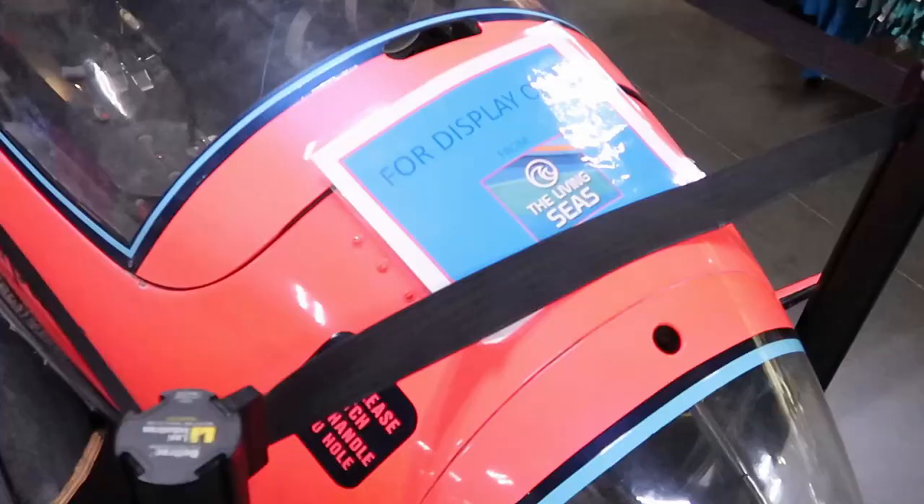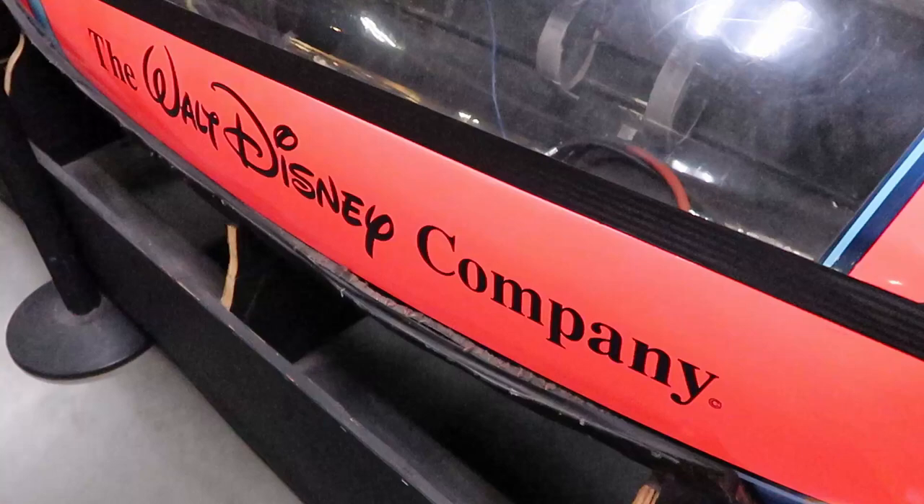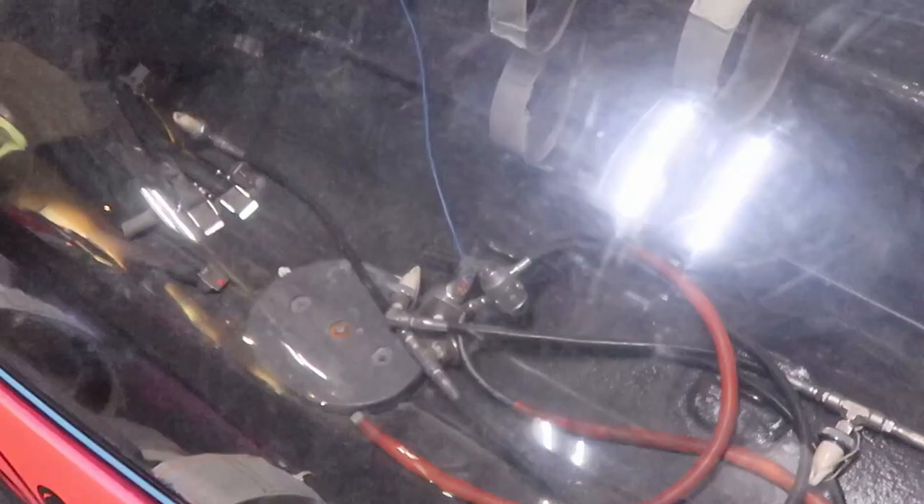They also have a really nifty ride vehicle in here still — this is from The Living Seas. Check this out: The Walt Disney Company, it's number three. This is really, really nifty and kind of crazy to see over here at Disney Cast Connections. That's where you'd actually fit in and go in the water — check out the insides of this thing.